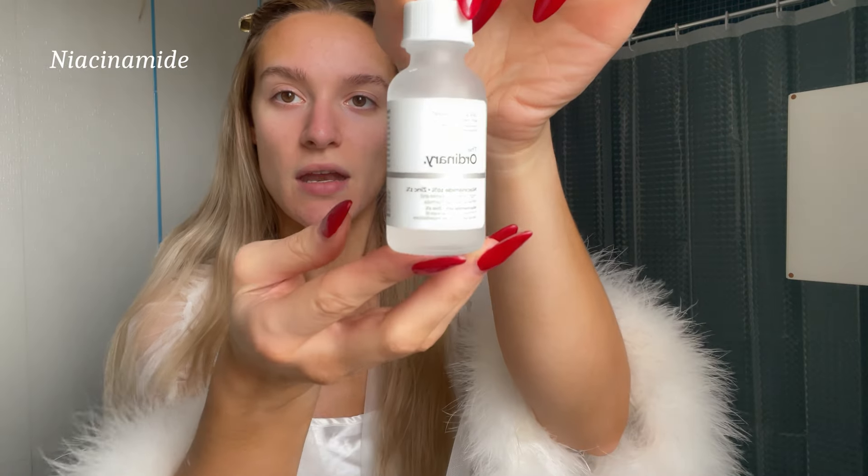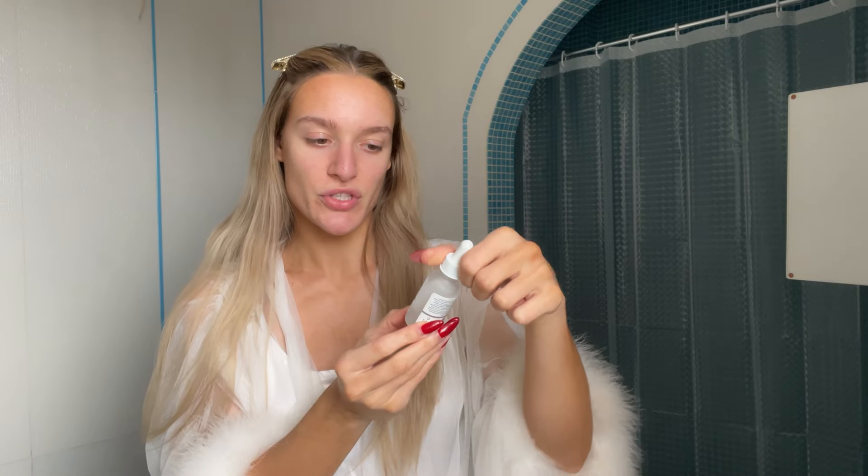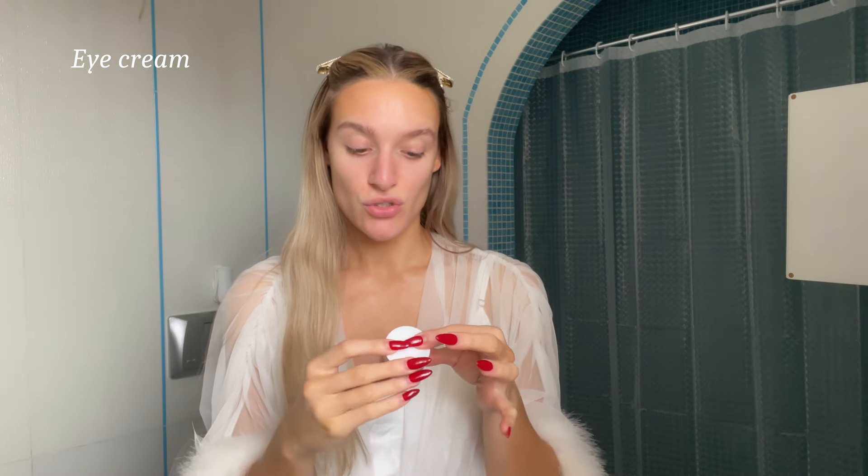The second thing I'm going to use is this niacinamide by The Ordinary — it's Niacinamide 10% plus Zinc 1%. Next I use this eye cream, one of my favorites. It's infused with vitamin C and peptide, super lightweight — you don't even feel like you have anything under your eye.